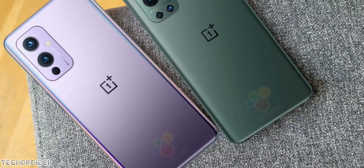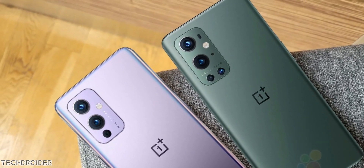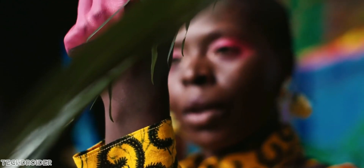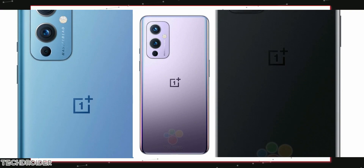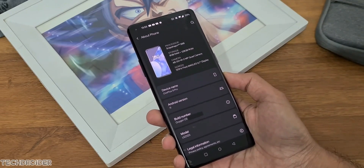Hey guys, so with the OnePlus 9 series, OnePlus is bringing some hot features to the table, including an amazing camera, amazing display, and not to mention a power brick in the box. It's gonna be a powerful phone, but some of you may be thinking, let's skip this one and wait for the 9T or OnePlus 10 — let's see what's coming next.